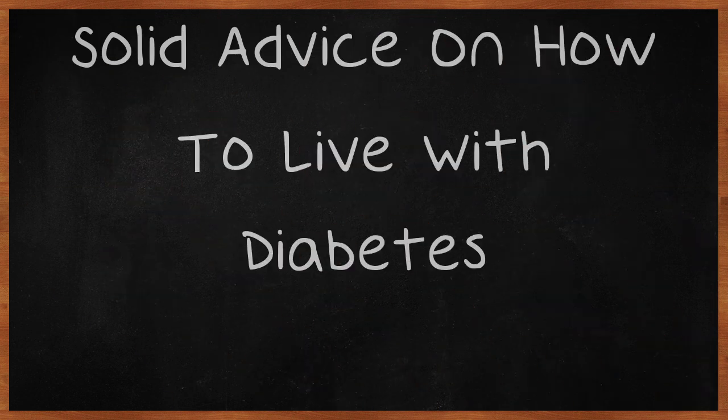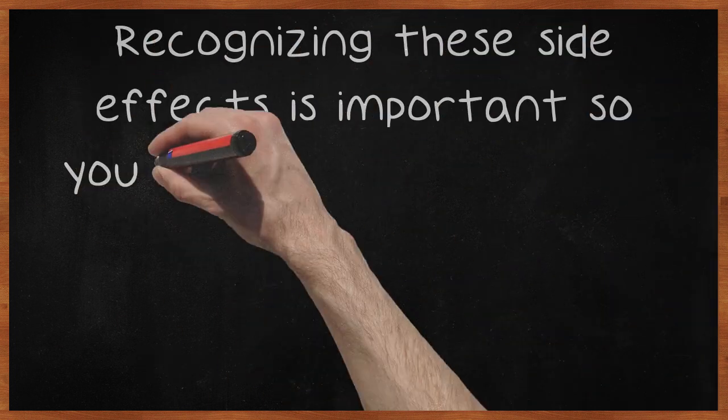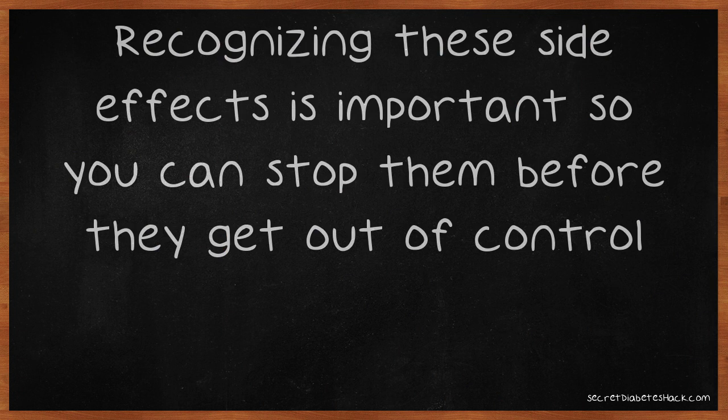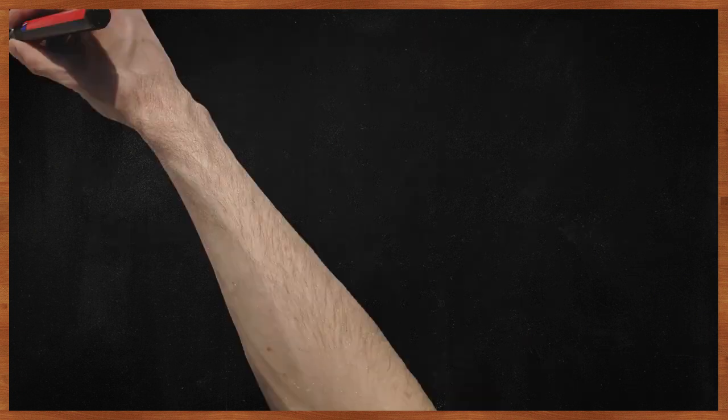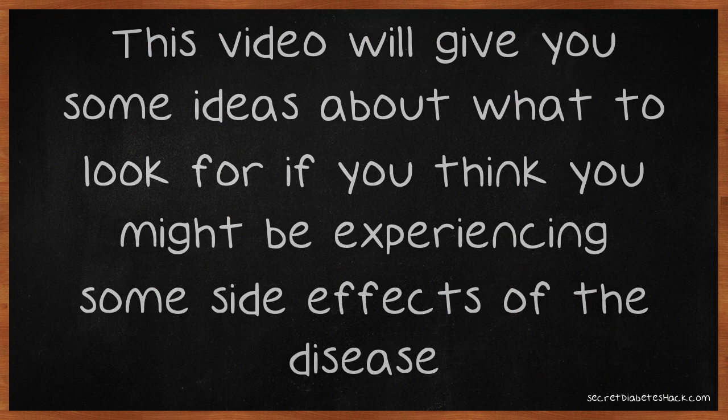Solid advice on how to live with diabetes. Diabetes can have many terrible side effects, and making sure you keep regular checkups with your doctor is vital to controlling these side effects. Recognizing these side effects is important so you can stop them before they get out of control. This video will give you some ideas about what to look for if you think you might be experiencing some side effects of the disease.